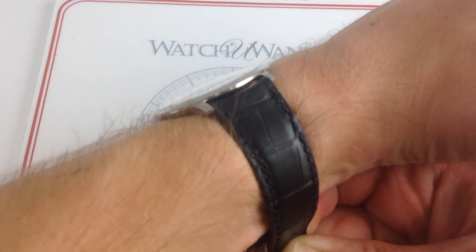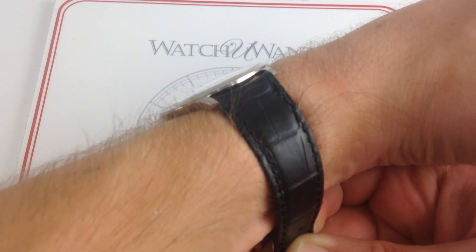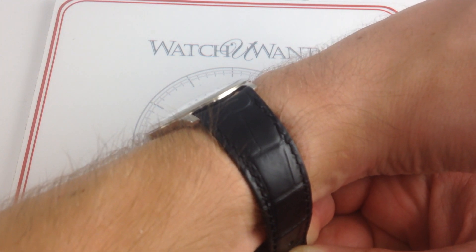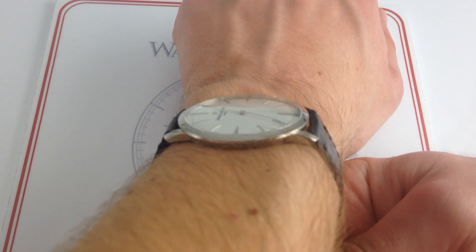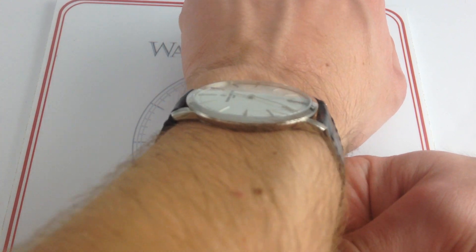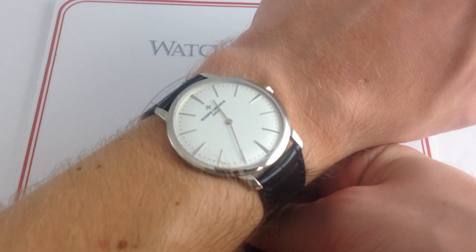This watch on the wrist probably only projects upward about 3 and a half to 4 millimeters. In total, it's only 6.8 millimeters thick, and with a slightly curved case back, it nestles down even lower than that. Extremely compact lug-to-lug — Vacheron borrows a page from the sports watch playbook and pares down the lugs. They're curved, they're short, and they barely project beyond the end of the case.